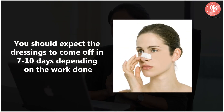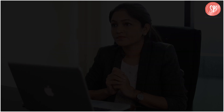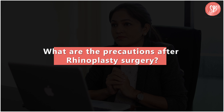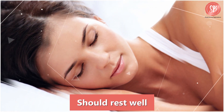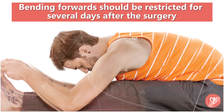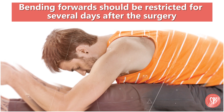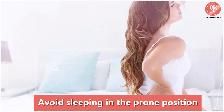You should expect the dressings to come off in seven to ten days depending on the work done by your surgeon. You should rest well, avoid sneezing or blowing your nose. Even bending forwards should be restricted for several days after the surgery. Avoid trauma to the nose and avoid sleeping in the prone position.